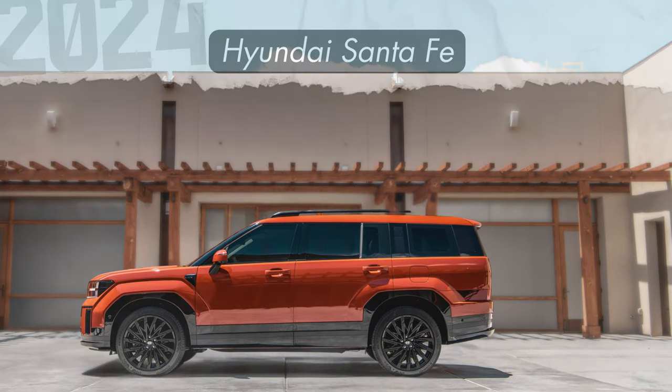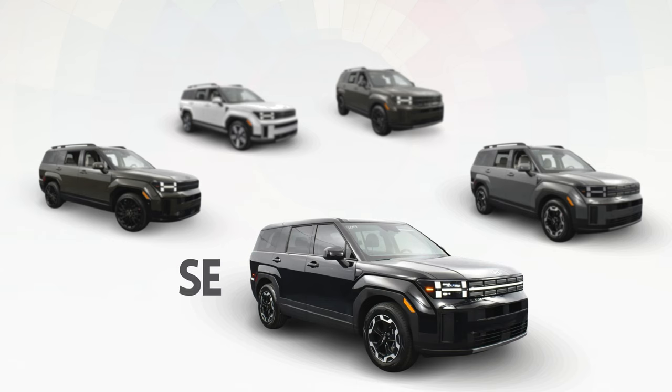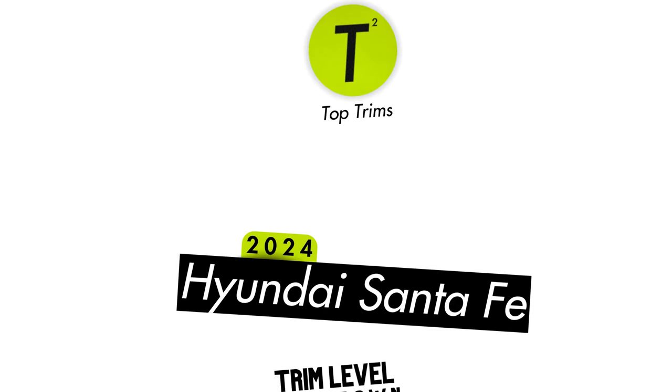Let's talk about everything you need to know about every trim level offered on the all-new 2024 Hyundai Santa Fe. There are five trim levels offered, with options for front-wheel drive, all-wheel drive, hybrid, or non-hybrid — so which one's right for you? Let's find out.